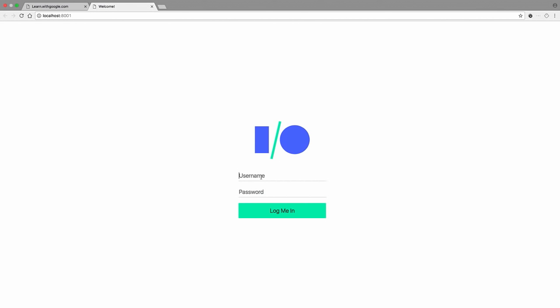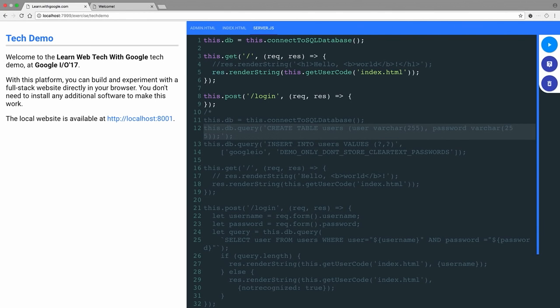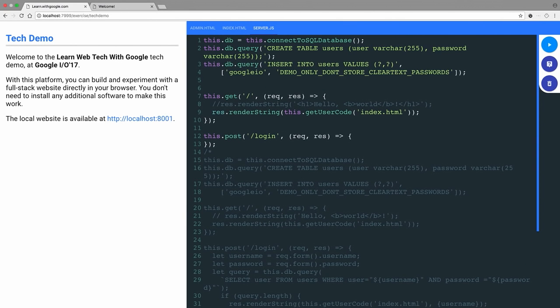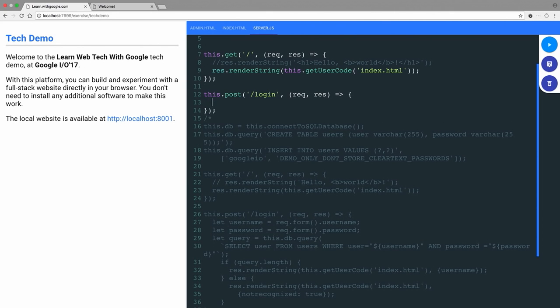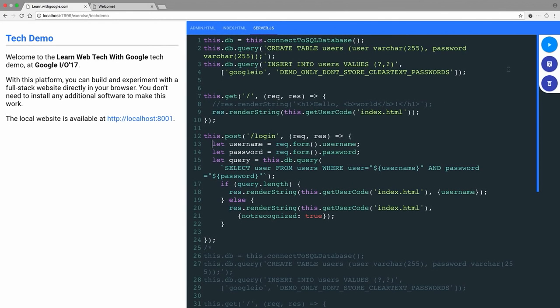That's great, but it doesn't do much right now — we have a form but we need to process it. Let's add a database. Adding a database in the framework is very easy — just create a database, one line of code. Then we'll create a user table which will contain a login and a password. Let's add a Google I/O user for the demo. And by the way, do not store your password in clear text — please don't do that, it's insecure. But for the demo it will do.